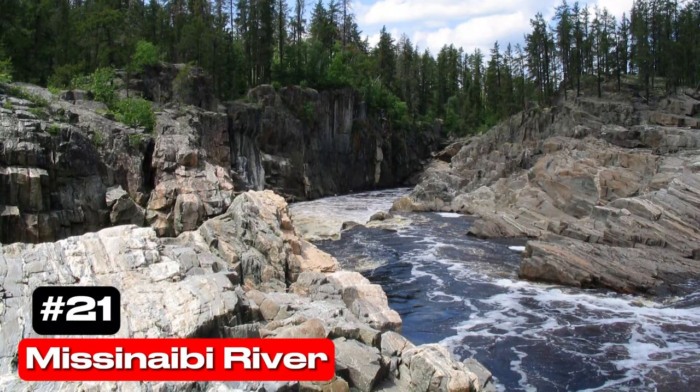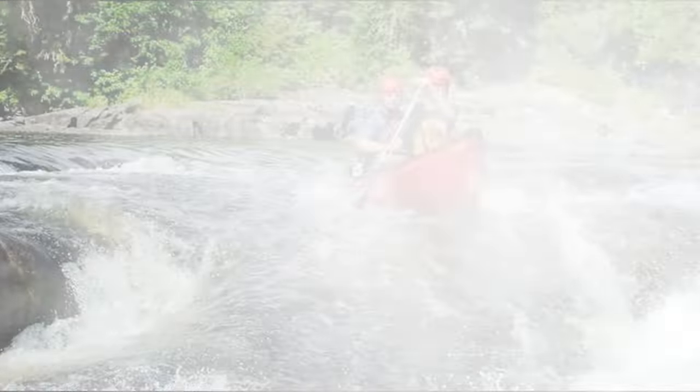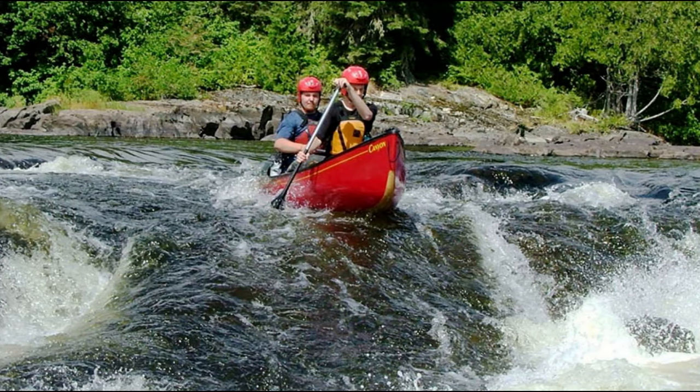At number 21 we have the Missinaibi River. This historic canoe route was vital for First Nations and fur traders. Today it offers a rugged and scenic journey for experienced paddlers.